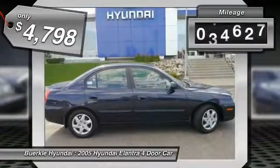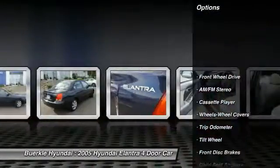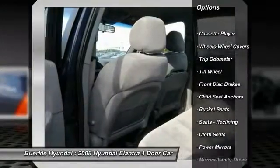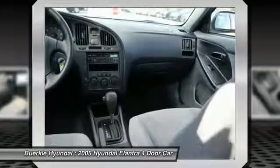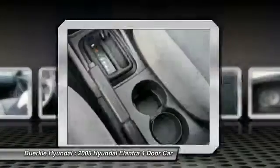This vehicle has less than 90,000 miles. Here are some of this vehicle's great options: air conditioning, front power steering, AM FM stereo radio, center armrest, rear defrost, FWD, bucket seats, trip odometer, power windows, power brakes.